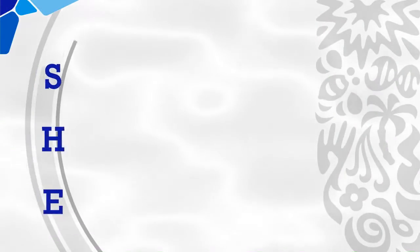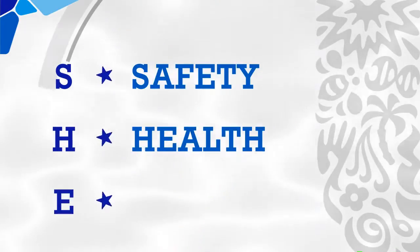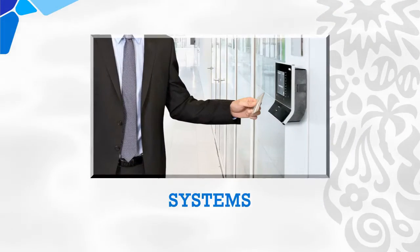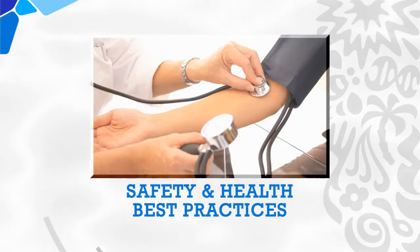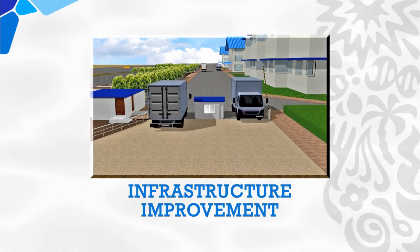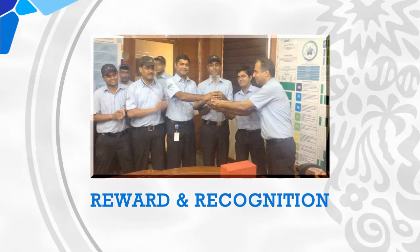We are committed to ensuring world-class standards in safety, health and environment management programs. Amli Factory has brought consciousness initiatives such as systems, environment initiatives, rainwater harvesting, safety and health best practices, people engagement, safety beyond workplace, and infrastructure improvements like the main gate road expansion project and reward and recognition.